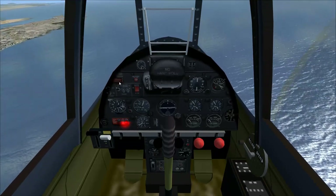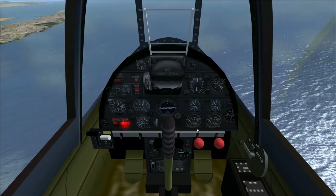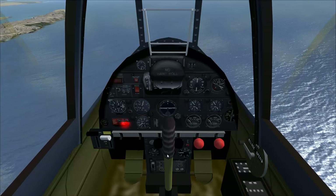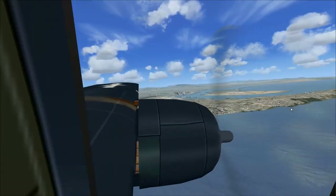We've got avionics, which is... it's a very rudimentary virtual cockpit, but it's better than just an empty 2D cockpit.